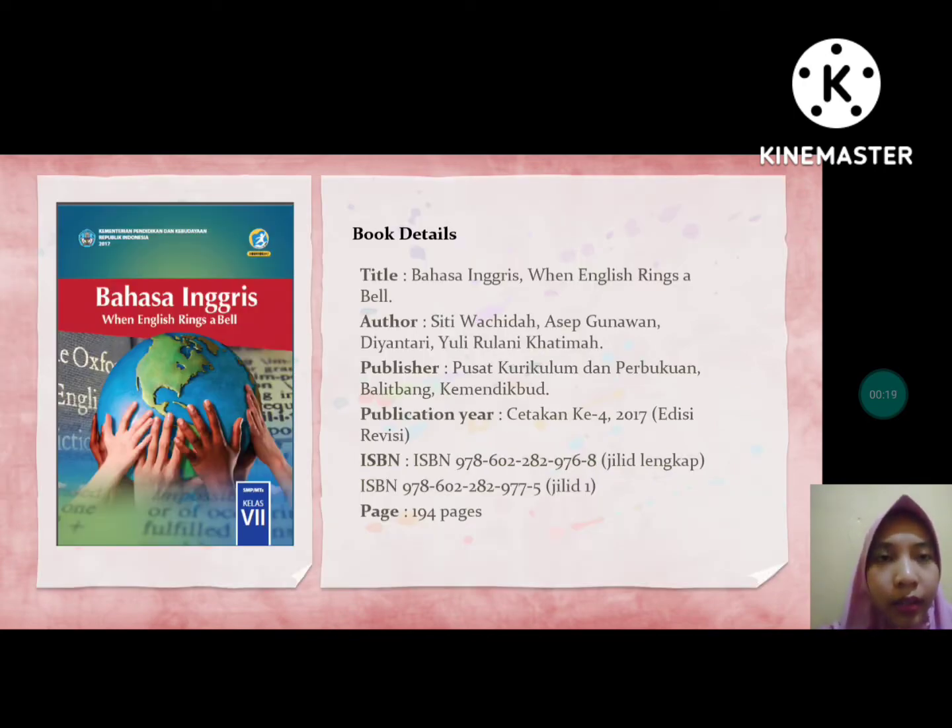This is the book that I evaluated. The title is Bahasa Inggris: When English Rings a Bell, and the authors are Siti Wahidah, Asep Gunawan, Diantari Yuli, and Rulani Okatima. The publisher is Pusat Kurikulum dan Perbukuan Balitbang Kemendikbud. The publication year is the fourth edition, cetakan keempat, published in 2017, edisi revisi or revision edition. This is the ISBN, and the book has 194 pages.